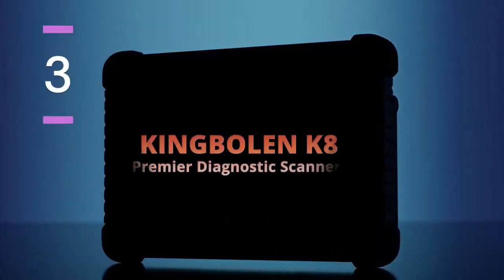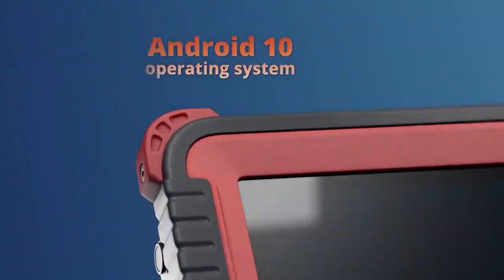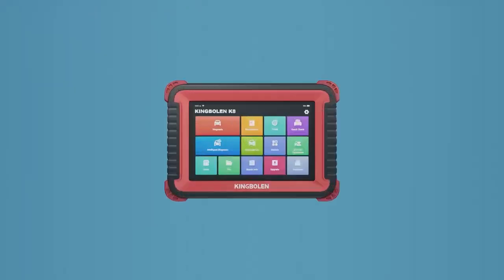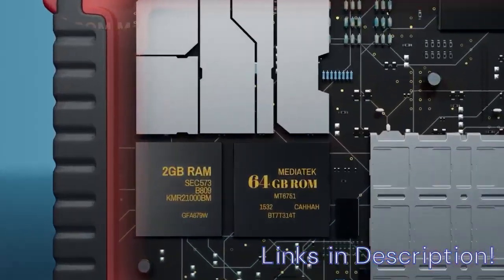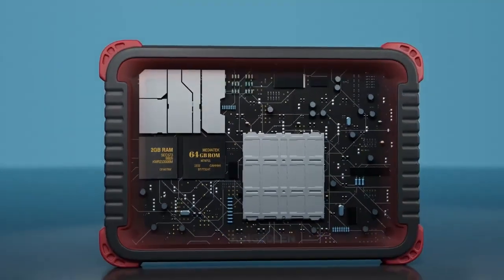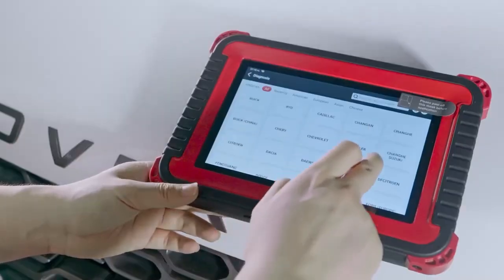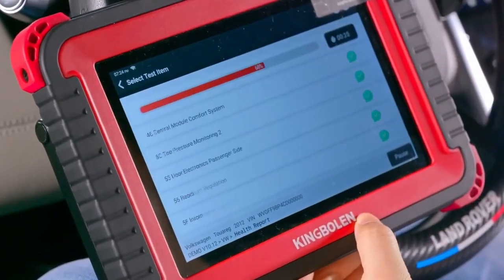Number 3: KingBowland K8 Pro OBD2 Scanner Bluetooth 2025 Bidirectional Scan Tool. The KingBowland K8 Pro is a feature-rich, Bluetooth-enabled diagnostic tool that easily ranks among the best OBD2 scanners with ECU coding to buy in 2025. With full bidirectional control and ECU coding capabilities, it's tailored for users who demand advanced diagnostics without the bulk of traditional wired tools. The K8 Pro supports 30-plus service functions including IMMO, injector coding, SAS reset, and TPMS reset.